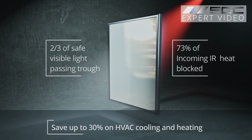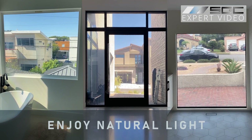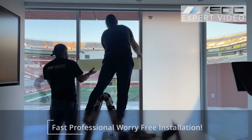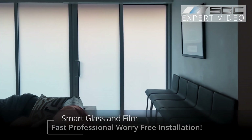Less infrared light means less heat buildup, keeping you cool without cranking the AC. And goodbye glare — enjoy natural light without straining your eyes. Elevate your space with smart glass and film: light-filled interiors, lower energy costs and privacy at the press of a button.